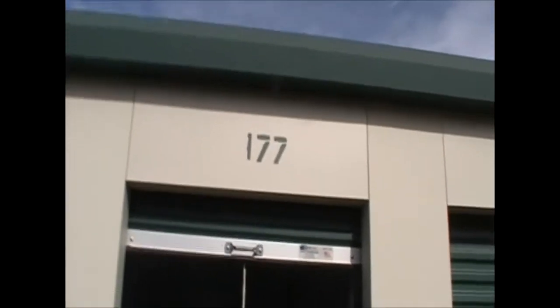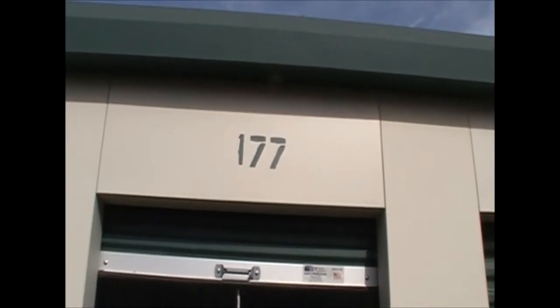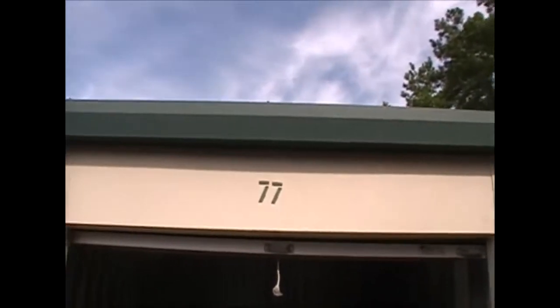Hello again, storage chasers. We are at our second unit of the day, unit number 177. This is the picture we have from online — the live version looks identical. Just a few small items; we're gonna get these loaded up and see what we got. Talk to you later.